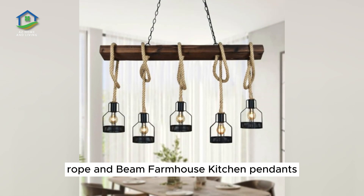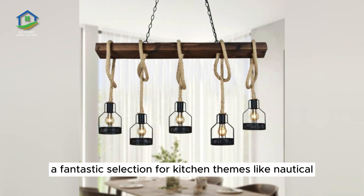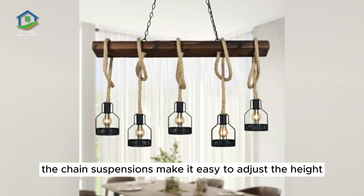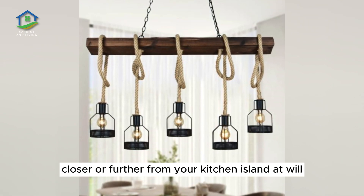Rope and Beam Farmhouse Kitchen Pendants. Rope and wood details make this linear chandelier a fantastic selection for kitchen themes like nautical, coastal, industrial, farmhouse, and more. The chain suspensions make it easy to adjust the height, and the ropes can also be adjusted to bring the lights closer or further from your kitchen island at will.